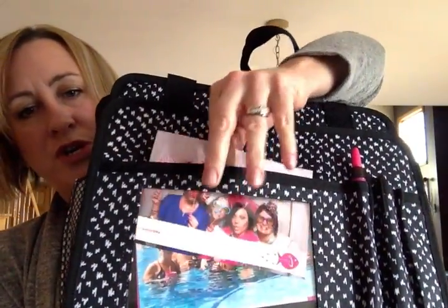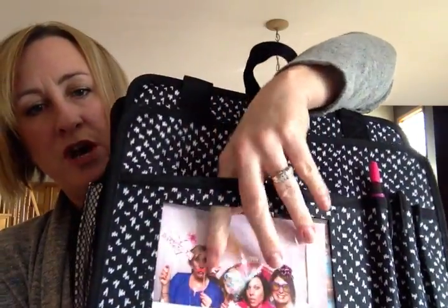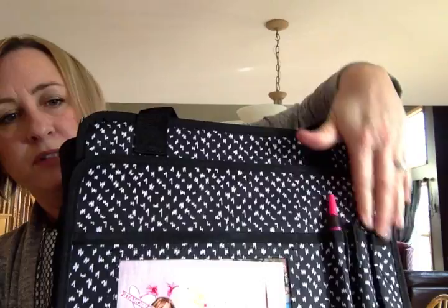And then you have the pockets in the front — here is where you can put a fun picture, or a couple, change it up. You can put a schedule, whatever you want. And then there's pen slots here, this opens up to a large pocket. This also — they're kind of like accordion style.